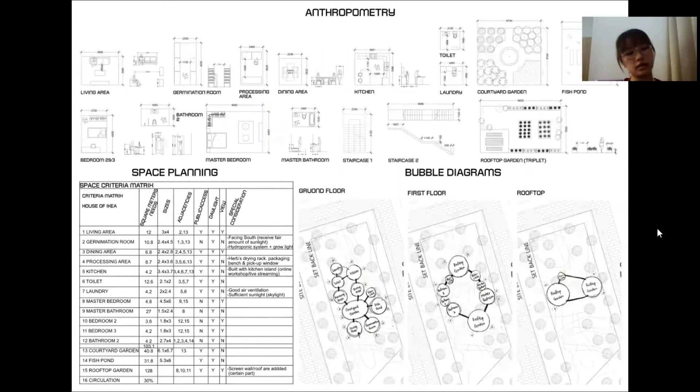Moving on is the anthropometry study of this dwelling. First is the simple living area with a knowledge corner, featuring a preserved dry herbs wall and bookcase instead of a TV console. Next is a germination room equipped with steel racks and a grow light system for the seedling process. Following that is the processing area equipped with a packaging bench and herb drying rack. Next is a simple dining area and large kitchen equipped with a kitchen island, for the purpose of broadcasting or video filming for business purposes regarding the use of herbs in cooking or eating.